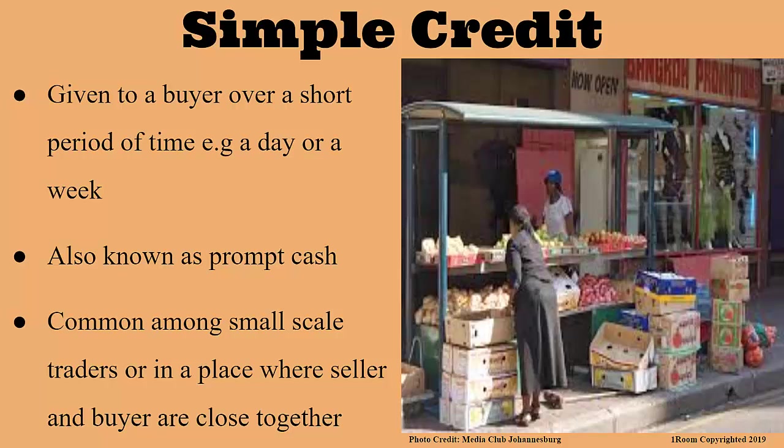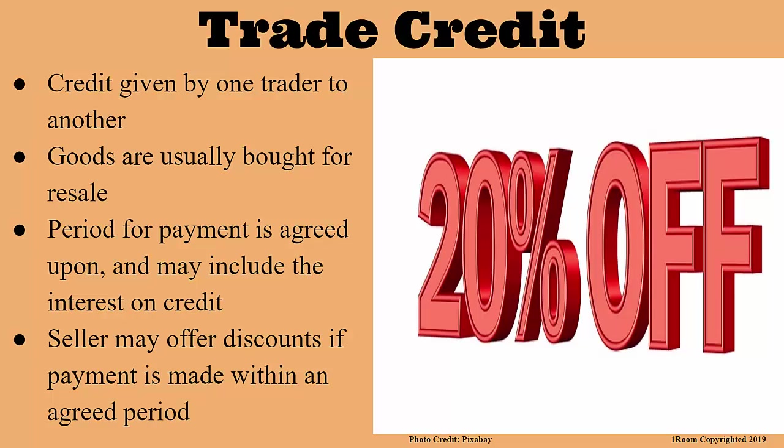Yes, and that is what makes Business Studies a unique subject — it is a living subject because what we study in class can be related to what we see around us. The second type is trade credit, which is given by one trader to another. The two of them agree on the period for payment, and this might be inclusive of interest on credit. However, the seller usually gives a discount if payment is done within an agreed period of time.